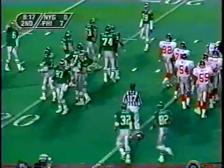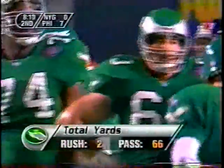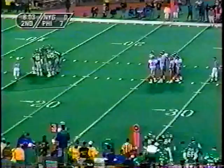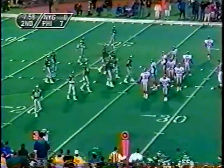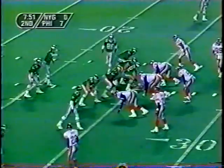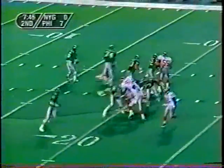Brister fell down on the handoff to Walker but got the ball to him nevertheless for a couple of yards. Carlton Bailey again on the stop. Brister mentioned yesterday that without Fred Barnett last year, he made a living throwing to Calvin Williams, Bavaro, and Herschel Walker. Today he's thrown one good one to Fred Barnett, and that's what he's doing — getting the ball to those guys out of the spread formation.